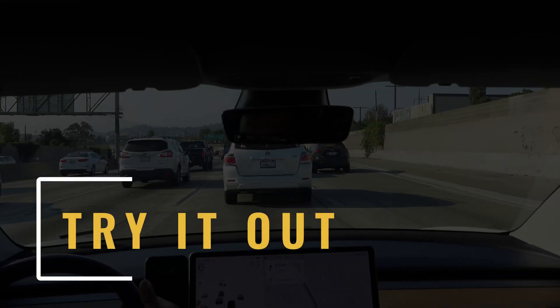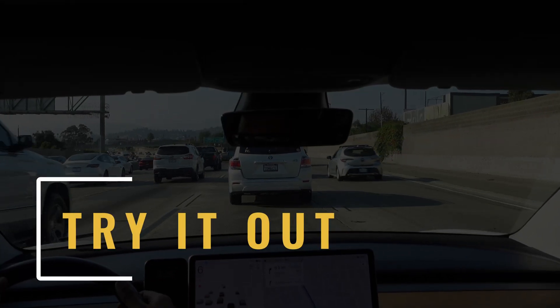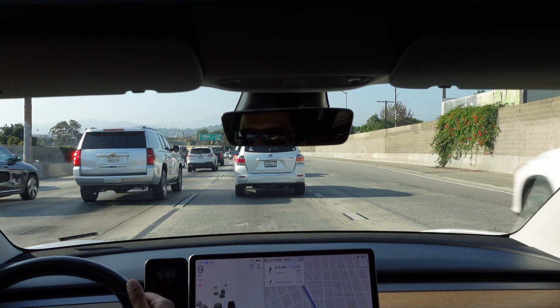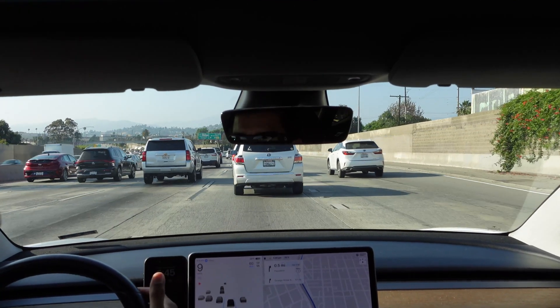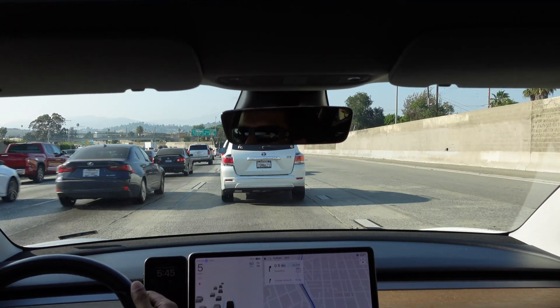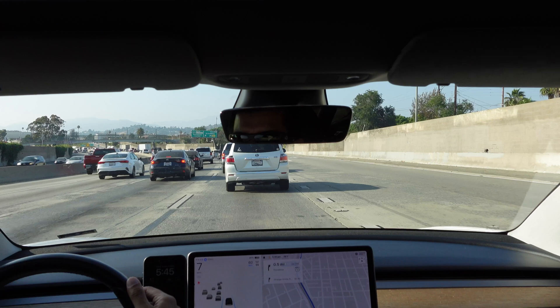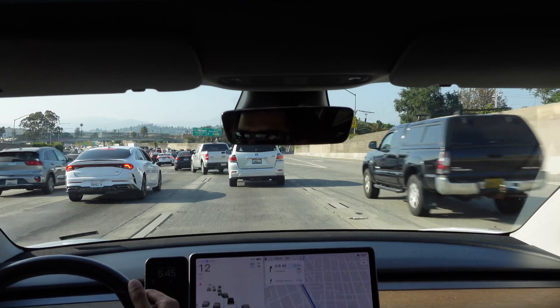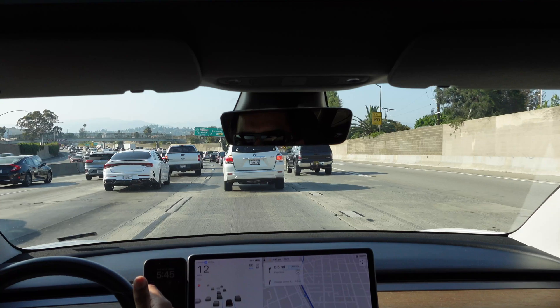Whenever you have a chance to try Autopilot — whether it's Tesla's Autopilot or any other company's semi-autonomous driving — try it out, and just know that the first couple of times you do it, it is going to be a little bit stressful. It's weird having the car drive itself, so don't judge the comfort of using Autopilot on those first couple of tries.